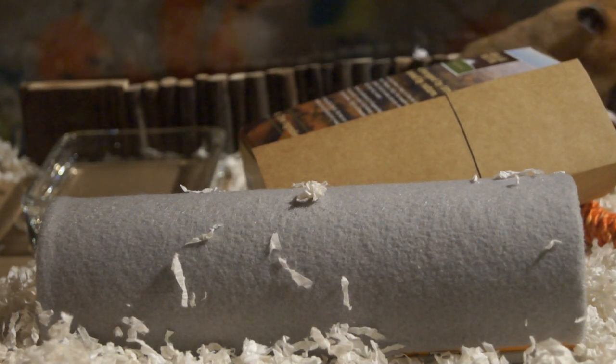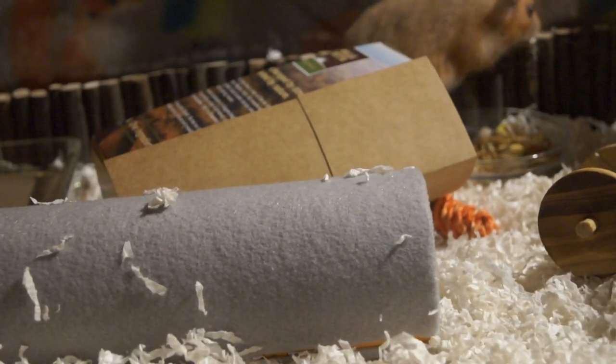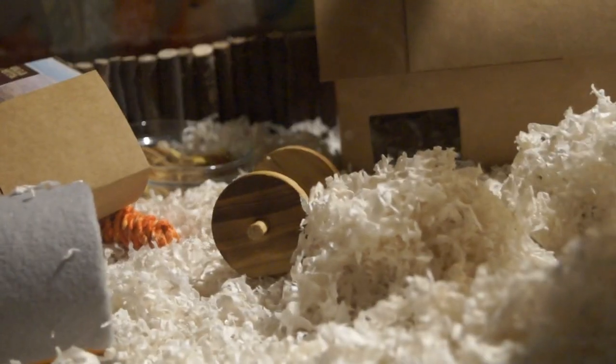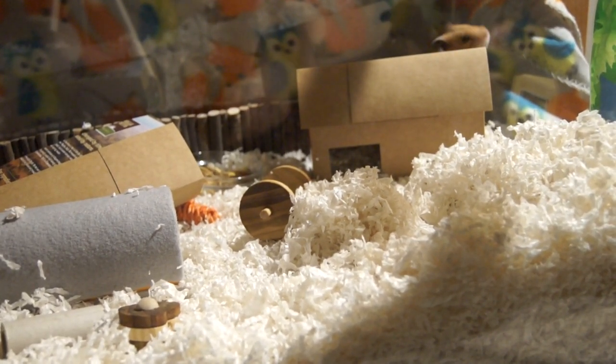I'm sorry, this isn't a very professional video. As you can see, I'm still getting everything set up here — we're still getting lighting set up, we're still getting audio set up. So anyway, back to elderly hamster care.